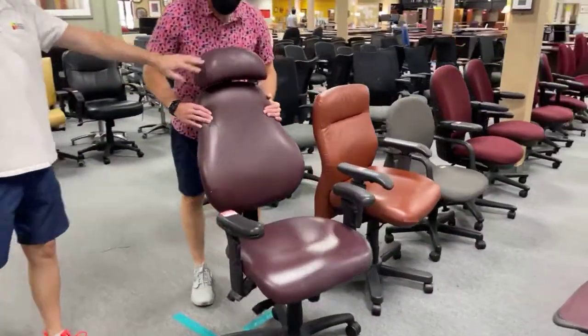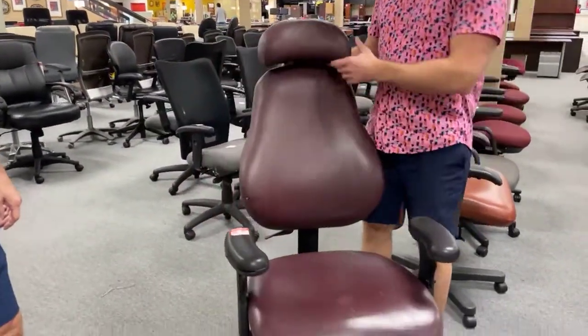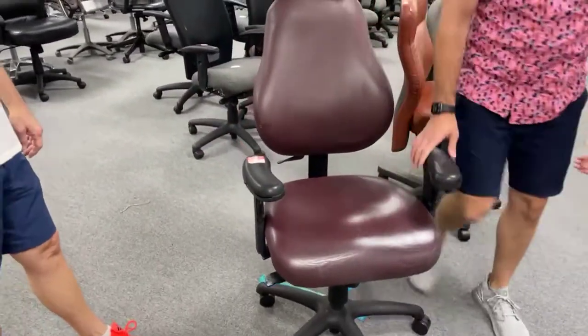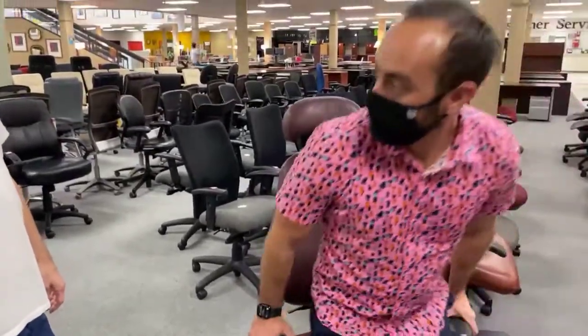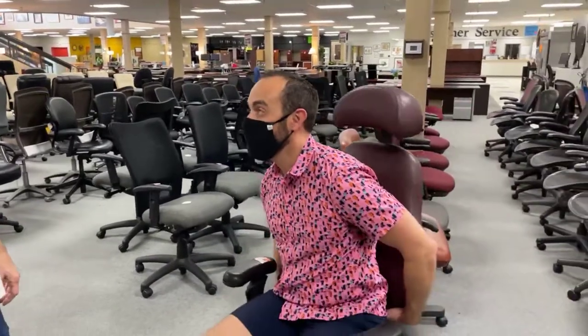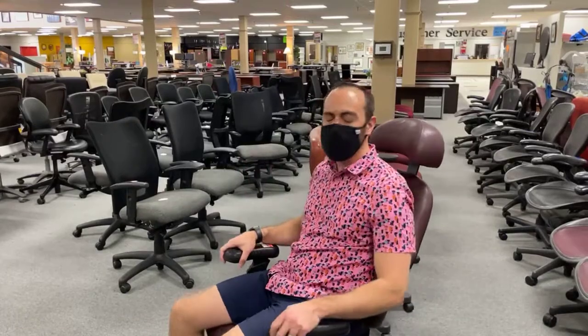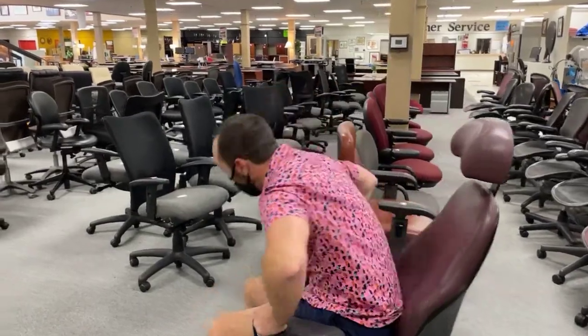We have more chairs with headrests. We have one neutral posture — look at this, maroon leather with a headrest. This thing is crazy. My daughter goes to A&M, she'd love this. That needs to be pulled up so you can get the most out of the lumbar support. Super adjustable chair, like crazy adjustable.